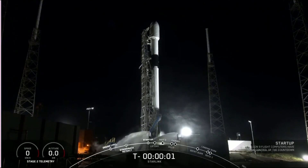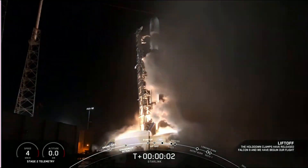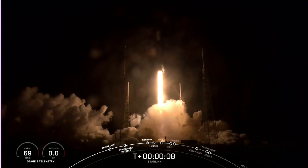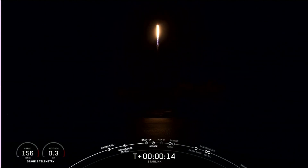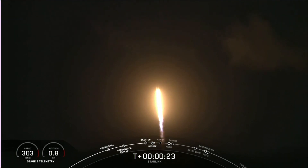3, 2, 1, 0. Ignition and liftoff. Vehicle's pitching downrange.